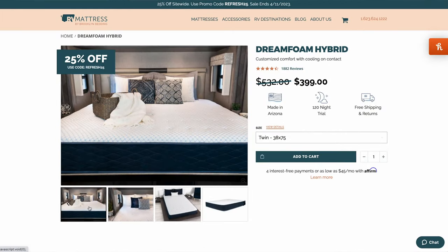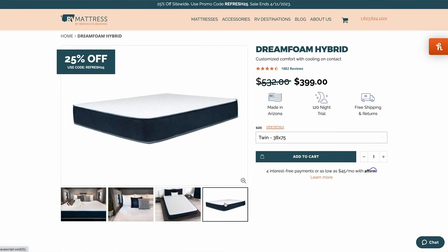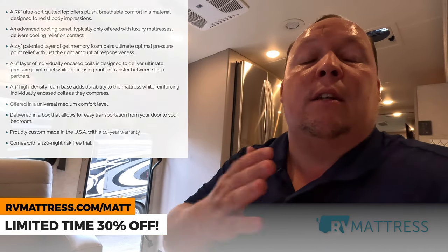Next is the Dream Foam Hybrid. You guys can buy this — it might be the right mattress for you — but with 30% off, I just recommend going to the Signature Hybrid instead. Truthfully, I feel like you should skip this level and just get the better ones. But it's not my money. That's the Dream Foam Hybrid — make your choice.